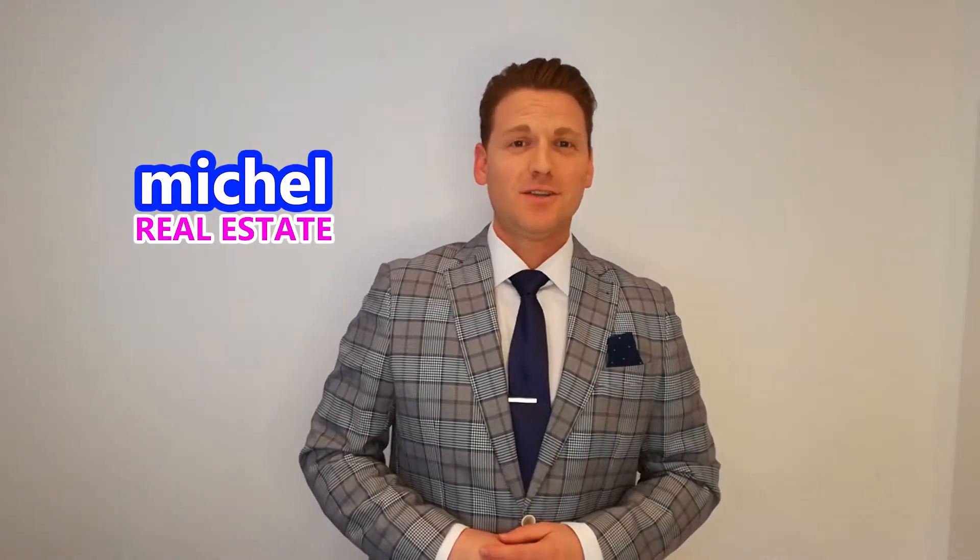Hi guys, this is Michel with Michel Real Estate. Today I'm presenting to you a new property I just listed in Rue Melange for €795,000.